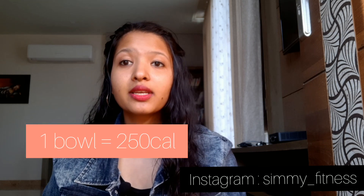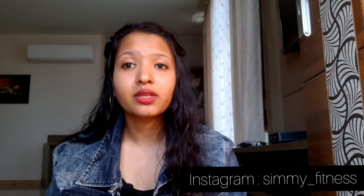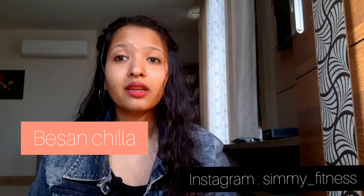Option 7 is poha. Poha is a very famous Indian breakfast. One bowl of poha gives you about 250 calories and you can add peanuts for protein and healthy fats. It is also very rich in antioxidants due to the presence of curry leaves.